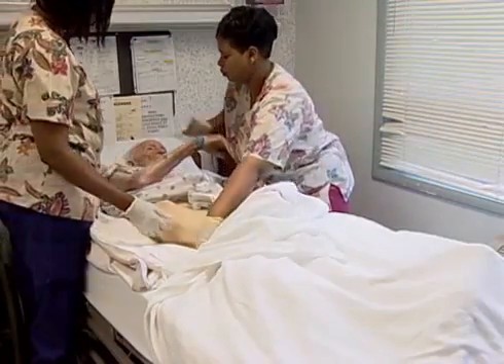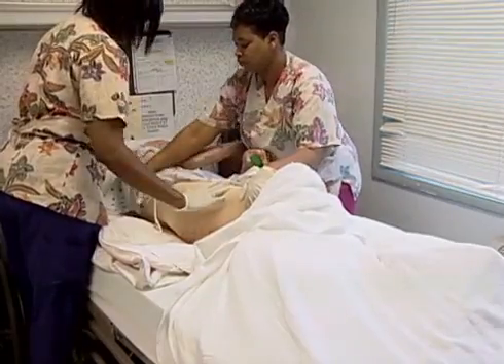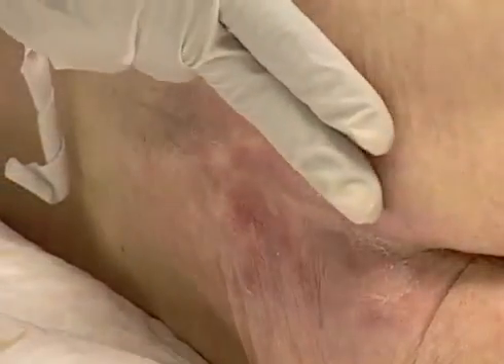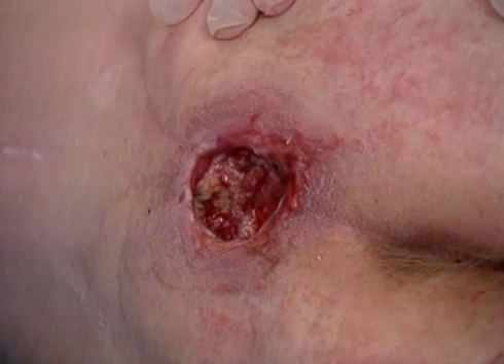These nurse aides are performing a skin inspection on a resident who is at a high risk for skin breakdown. They have discovered early signs of a pressure ulcer on his sacrum. It appears as a non-blanchable reddened area. Without proper care, this reddened area may develop into an open wound.